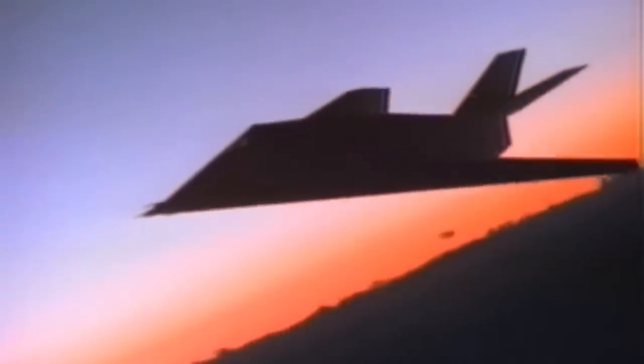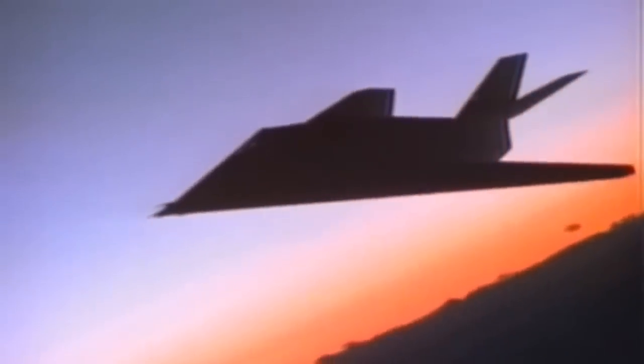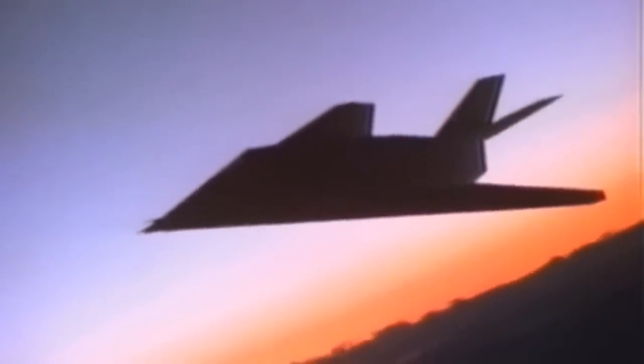Theoretically, this made it vulnerable to enemy fighter interceptors. A second disadvantage was its subsonic speed. That is to say, once detected, the F-117 had no chance of survival. However, in practice, this first American stealth fighter was able to show off its better qualities.